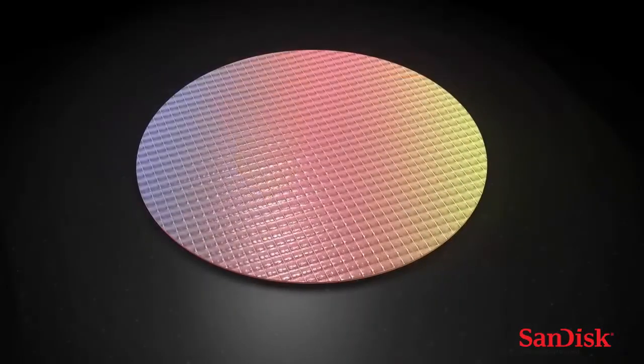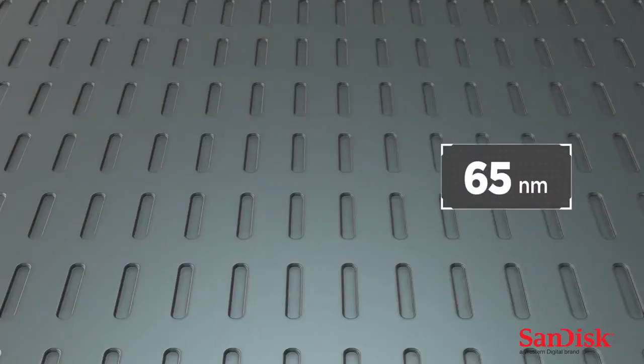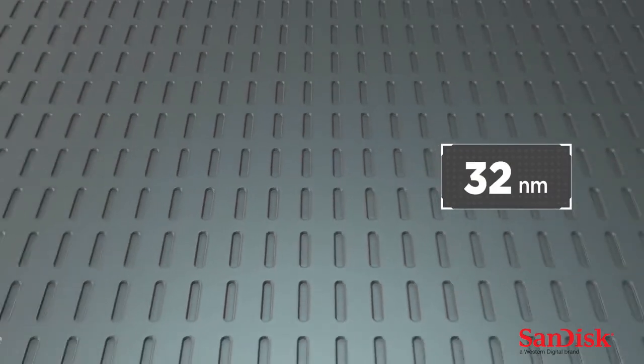We have always been predictably scaling 2D NAND for the last 10 generations. The surface of silicon on which these devices are built is very, very expensive. We could shrink everything, but there is a limit to how far you can shrink, and we were reaching that limit very quickly. When we were at our 15 nanometer, which we announced about a year ago, we were perilously close to that cliff.